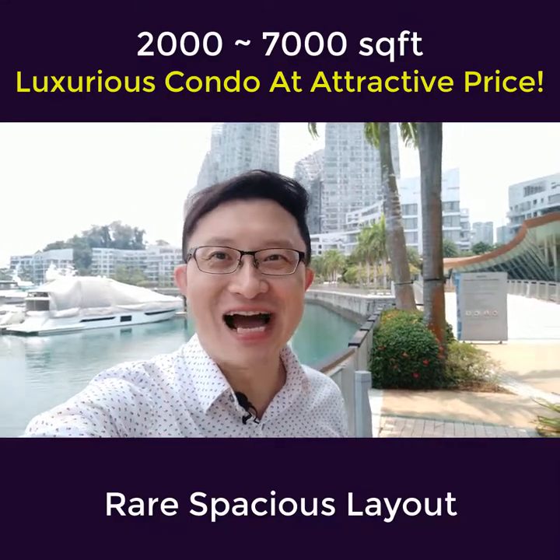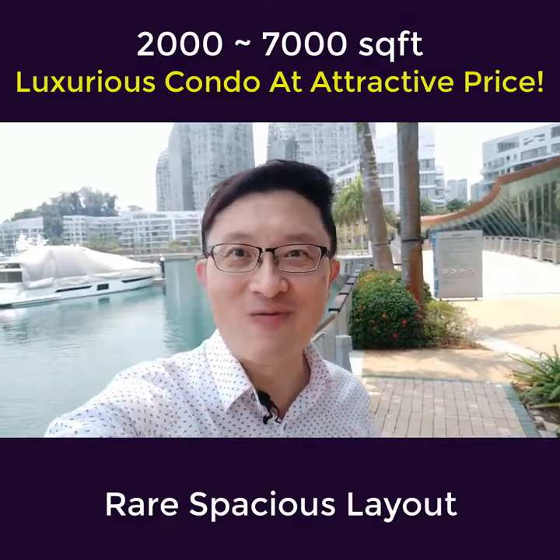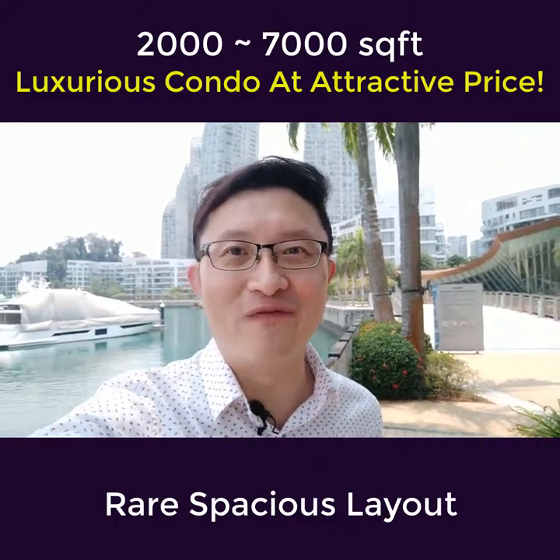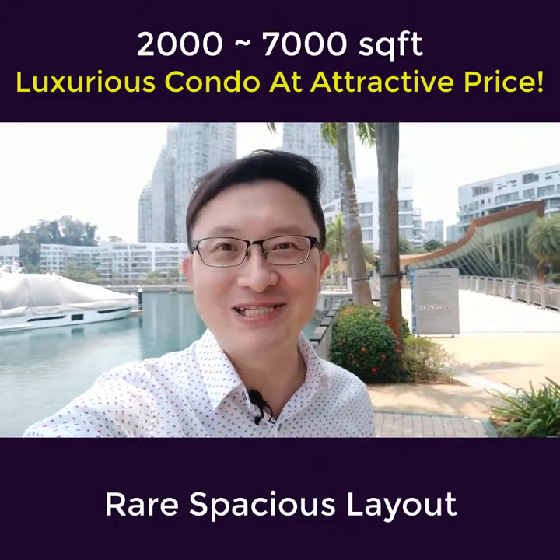Hi everyone, how are you doing? I've just finished serving a buyer here at Reflections at Keppel Bay and I thought of taking this opportunity to shoot a quick video to share some insights with you.